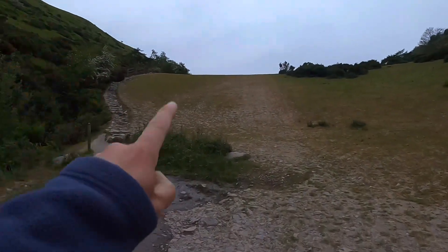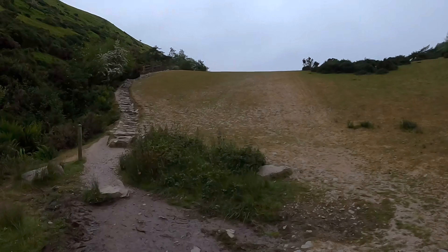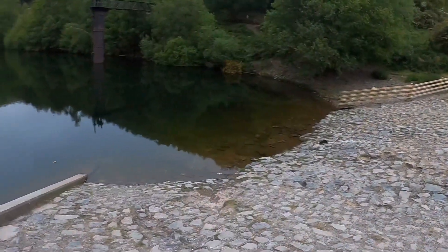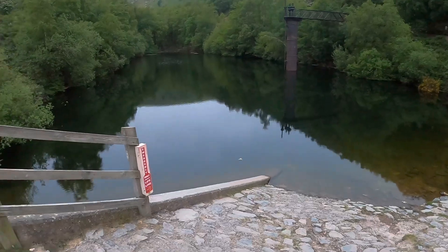It really is beautiful just walking up here and there's not another person around — just lovely, very very relaxing. The reservoir is just over the top of this hill, up these stairs, and there it is. Look at how still that is.